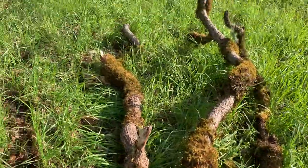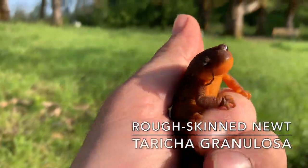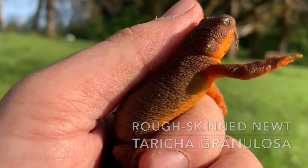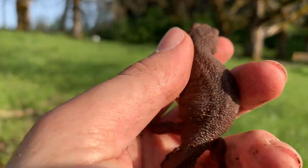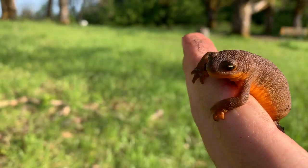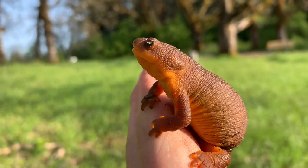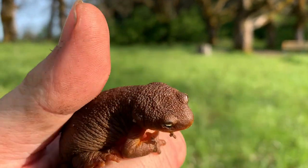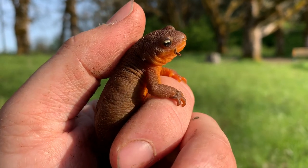I flipped this big branch here and we got our first newt - this is a rough-skinned newt, the only one that's here in Oregon. I'm not really sure what that is in his mouth - I think it's just like a little twig or something. Rough-skinned newt. Still looking for that long-toed salamander - I've found just about everything else besides the long-toed. But this is a nice find. I'm going to put this guy back under and keep herping.